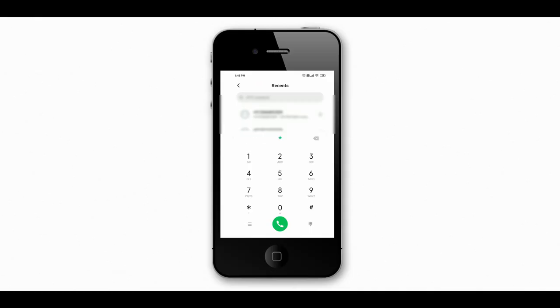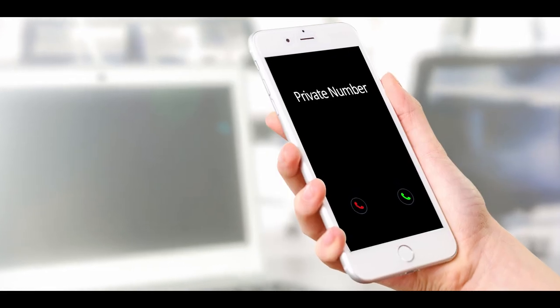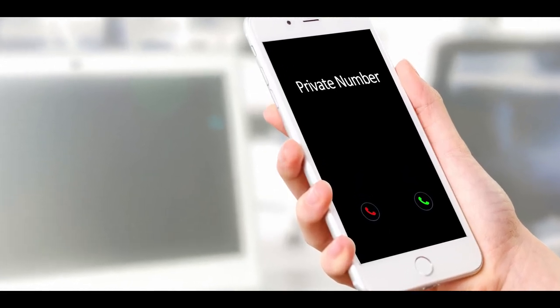If you want to hide your phone number for outgoing calls and go into incognito mode, there is a secret code for iPhone users. Just type *#30# on your iPhone and this will enable incognito mode — when you call somebody, your number won't be visible to the other person. If you want to turn off this feature, type the same code again.